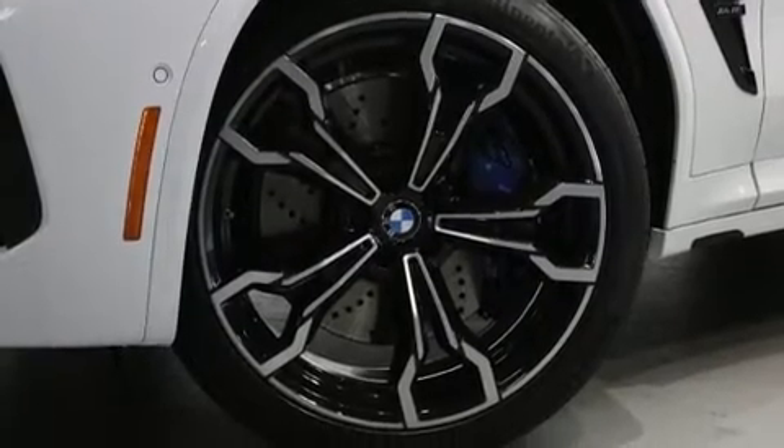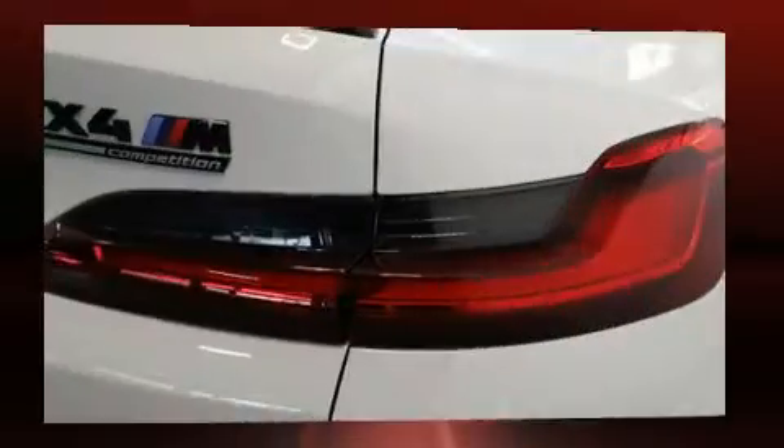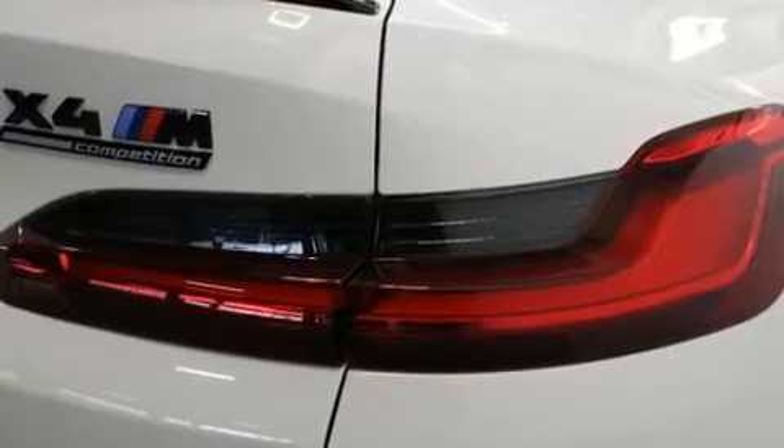It includes leather upholstery, voice-activated navigation, automatic dimming door mirrors, power front seats, a power rear cargo door, and seat memory.